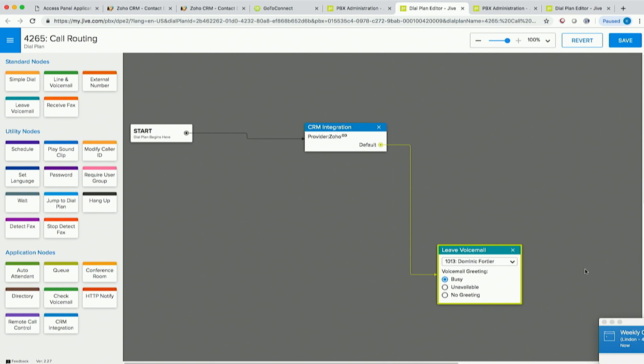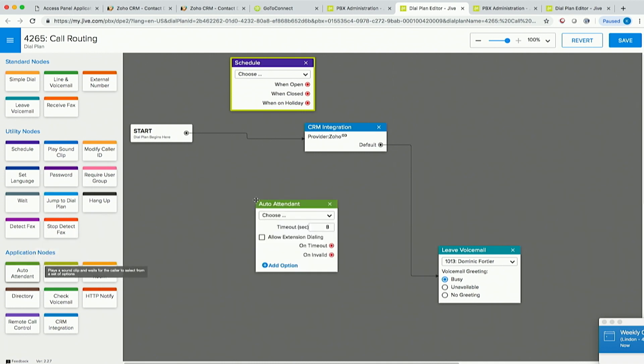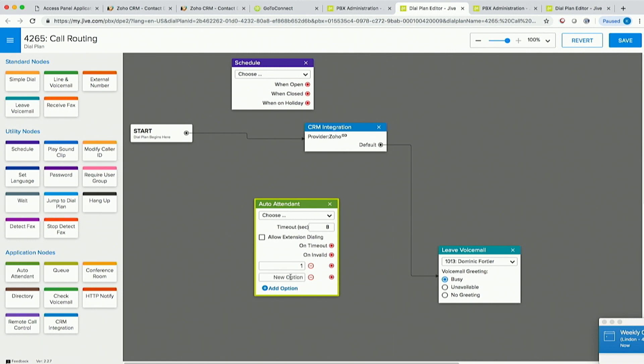What the Dial Plan Editor does normally is it allows you to set up a very simple or very complex IVR. For example, in a normal business, where it says 'start' is where the call comes into your business. You can add a schedule so that things behave differently when the business is open or closed. You could add an auto attendant — that's a fancy name for an IVR — and I can add as many options as I want and program that.